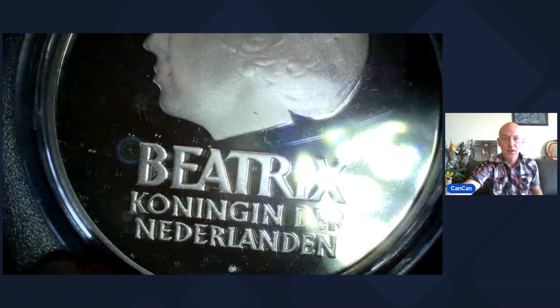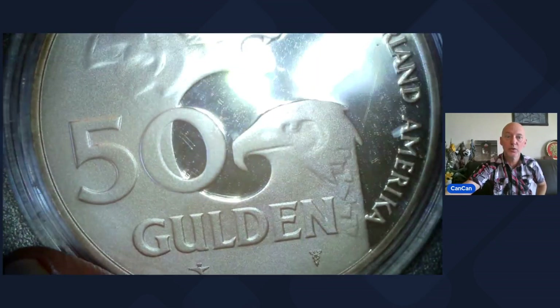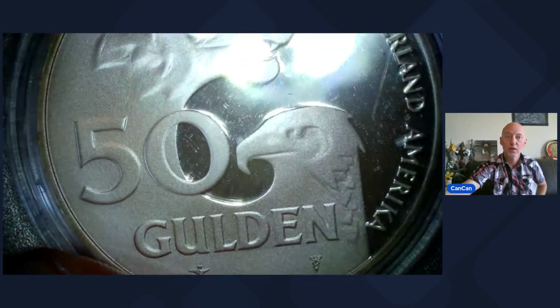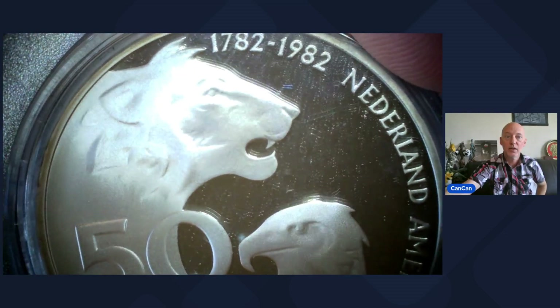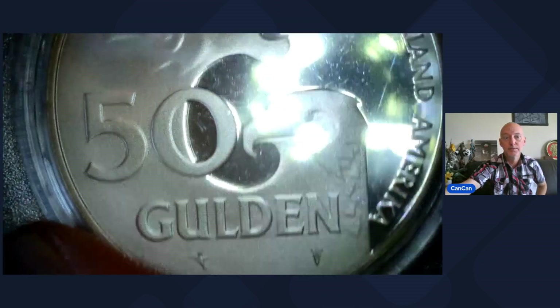Lot 26 comes from the Netherlands. This is a 1982 — comes in the clamshell, which is cool — and it is Sterling Silver, Beatrix, Koningin der Nederlanden. This side is really cool — 20 Gulden. You got the eagle and the lion, 1782 to 1982, Nederland-America. That is going to be number 26 — Sterling Silver.